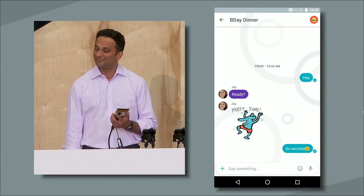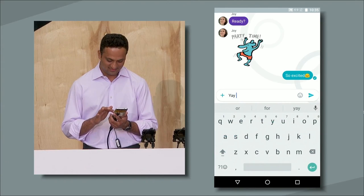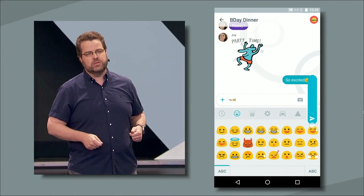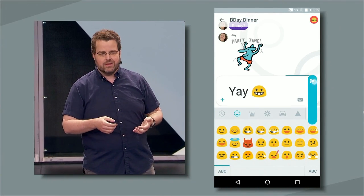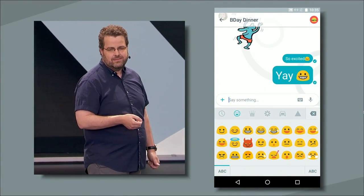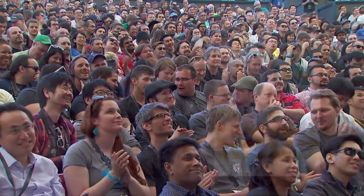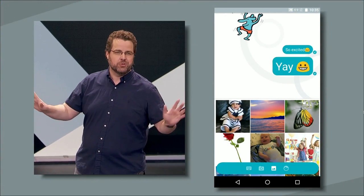Amit, can you show everyone how that works? Amit has typed 'yay' and throws a smiley face in there. Now watch — rather than tapping the send button, he slides it down to whisper and slides it up again to shout. Down to whisper and up again to shout. No more yelling in all caps to get your point across.